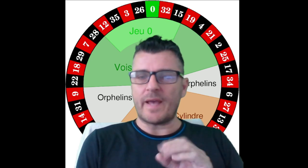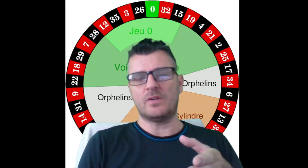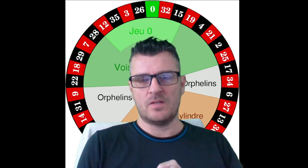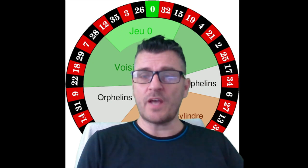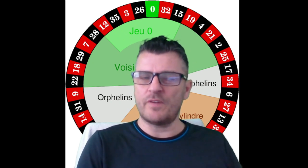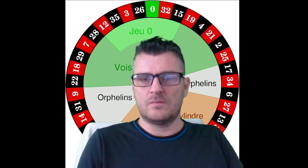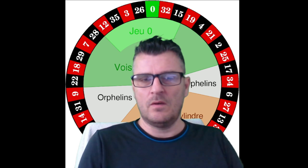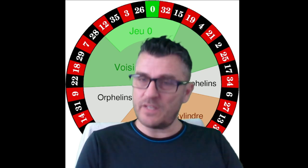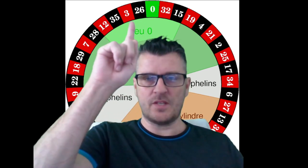First I work with expectation rather than probability. Expectation is much simpler to calculate and it gives a much better understanding of how rare a certain event is and what to expect. Expectation tells me the frequency of an event. Probability is much more complex to calculate and does not offer very useful information on a complex system — it just shows the uncertainty of the event. Uncertainty is inherent to the roulette wheel anyway, which is why in roulette no event can have 100% probability. So I work with expectation.